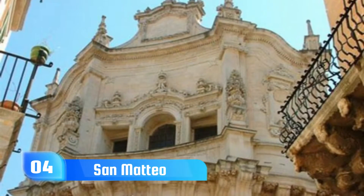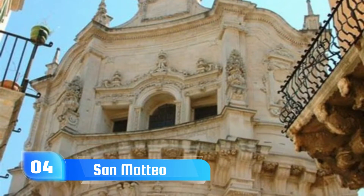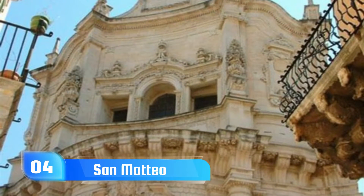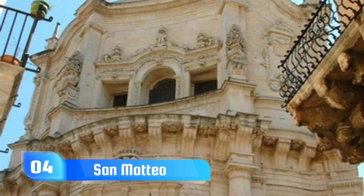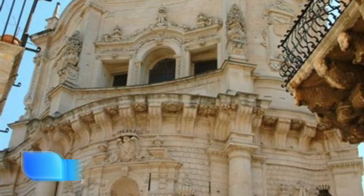4. San Matteo. Built in 1667 in the Baroque style that was fashionable in Italy at that time, the church of San Matteo stood out from the other buildings due to its highly curved facade that was flanked by two columns.